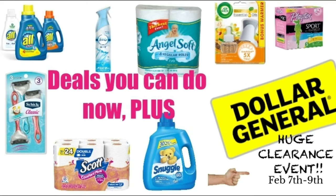This is a Dollar General video for the week of February 2nd, and these are some deals that you can do now. We're going to touch a little bit on the big Dollar General clearance event that is happening February 7th through the 9th, and I'll give you a little bit more information about what's going on with all of that. Let's get into it.